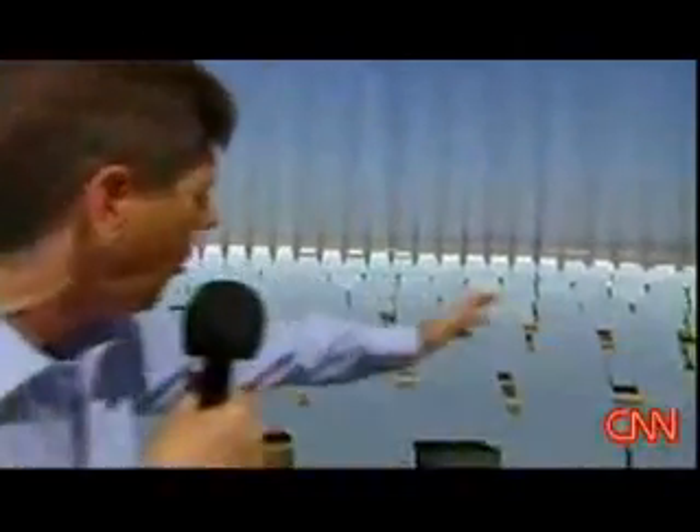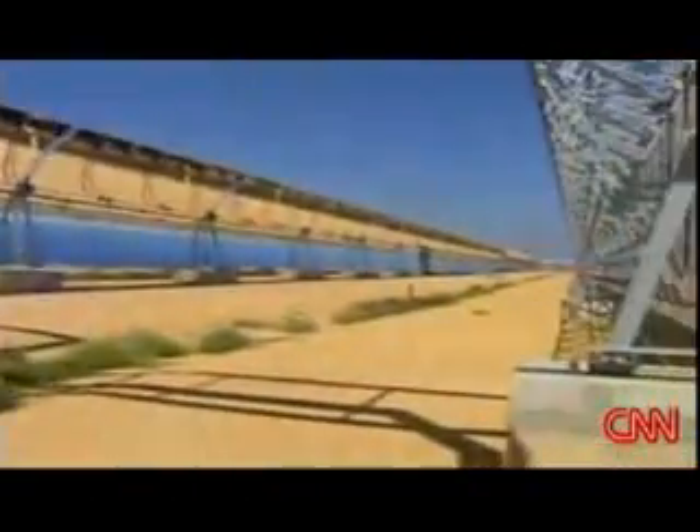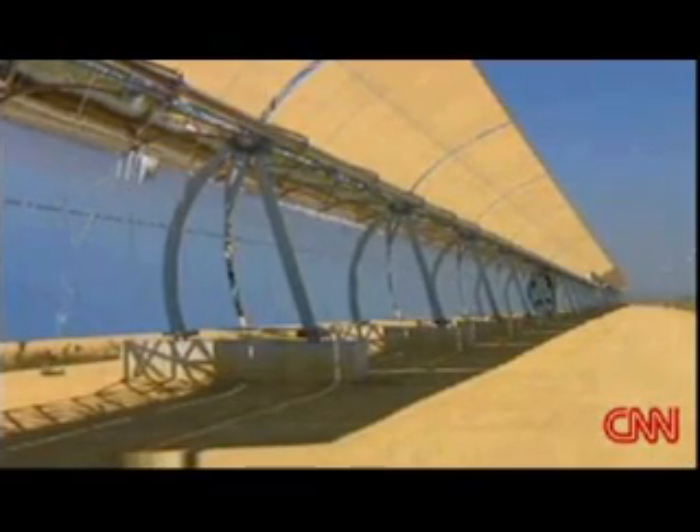This is just the start of this massive solar project. In five years, they plan to have several thousand more solar reflecting mirrors stretching almost as far as the eye can see. A second solar tower is under construction. They're also testing parabolic trough technology like that used in California. Heat reflected into a central tube to turn turbines.